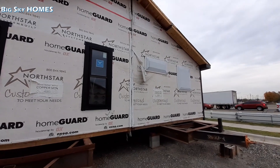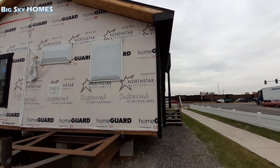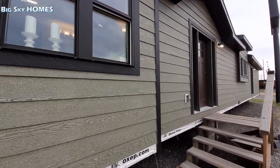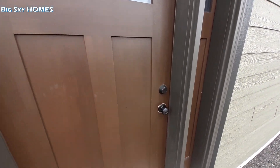This home has probably got one of the biggest islands I've ever seen in a manufactured home. You guys ready to check this out?